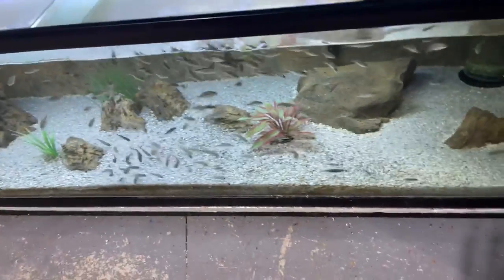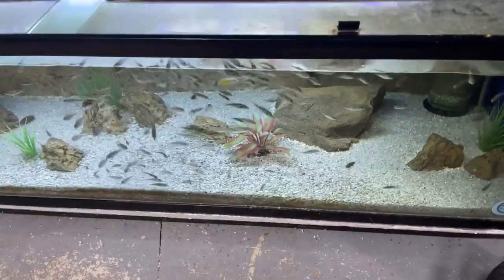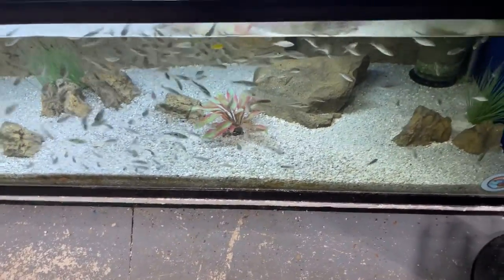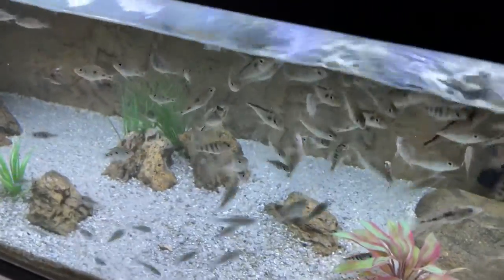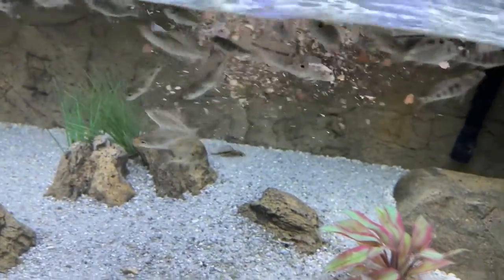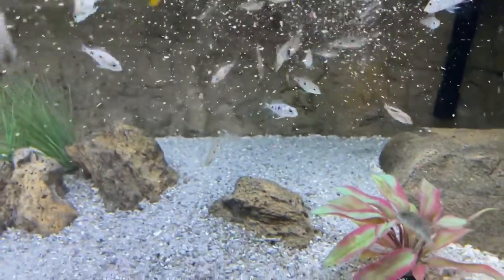We'll throw some of our food in there. If you guys don't know, we do sell food — our own Cunningham Cichlids food blend. It's a mix of flake: vegetable flake, tropical flakes, berylina plankton, krill, brine shrimp flake — all mixed into one that we carry and feed our fry. They'll go to town on that.